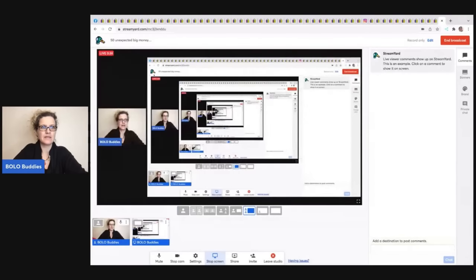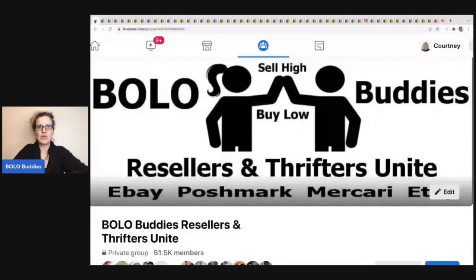These are all auctions. Let me pull up my screen share here. This is my Facebook group — Bolo Buddies Resellers and Thrifters Unite — where you can share your BOLOs, ask questions, and it's basically anything reseller-related. I also have another group focused on be-on-the-lookout items. Both groups are linked down in the description.